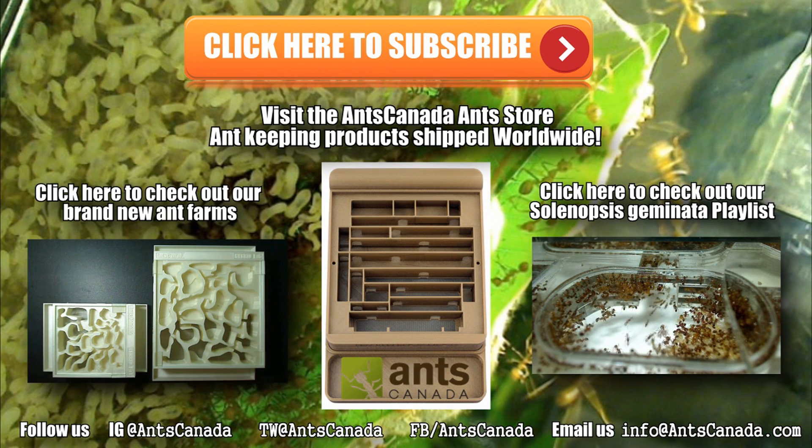Thanks guys for watching our new video on the top 5 feeder insects for ants. Be sure to check out some of our other videos on this channel and don't forget to visit AntsCanada.com. We've got a lot of great ant keeping supplies and there's tons of information there, especially for beginning ant keepers. Don't forget to subscribe to our channel — we release a video every first and third Monday of the month. Ant love forever!